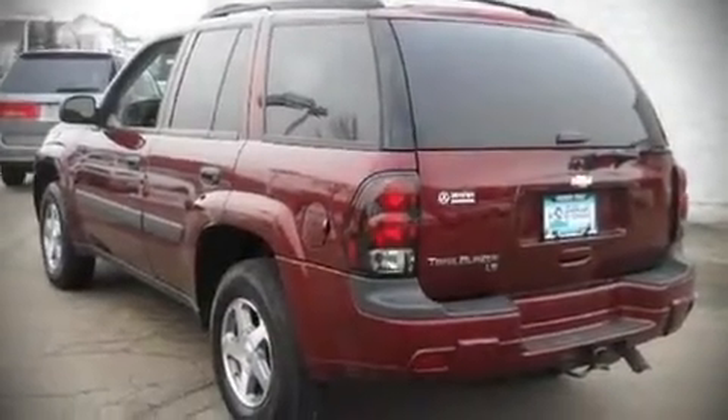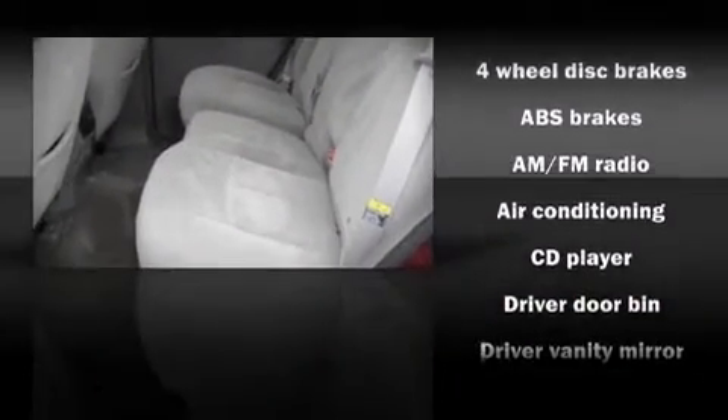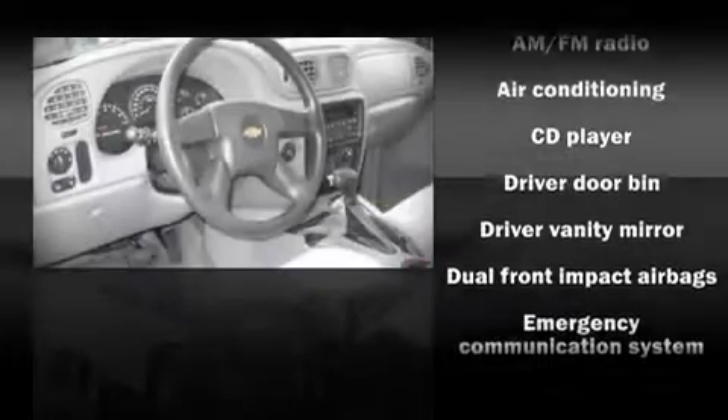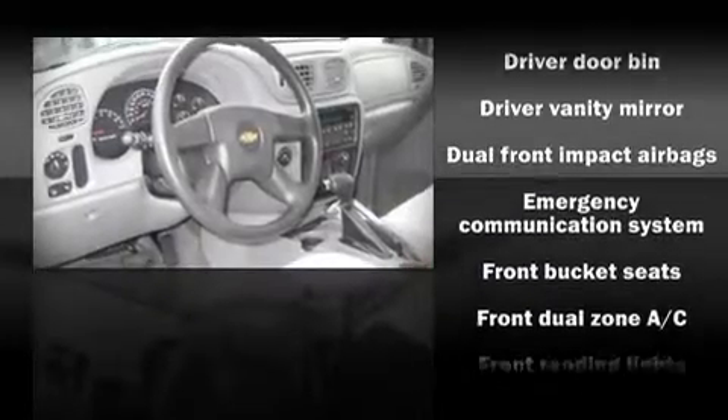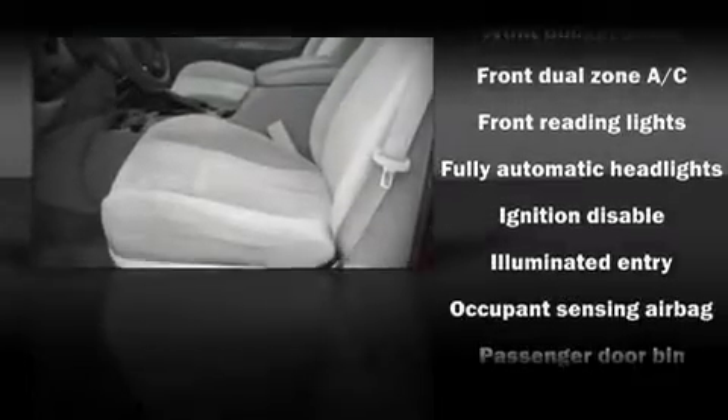Additional features include automatic temperature control, a tilt steering wheel, and power windows. Audio features include a CD player with AM/FM radio and six speakers, enhancing the audio experience throughout the interior.